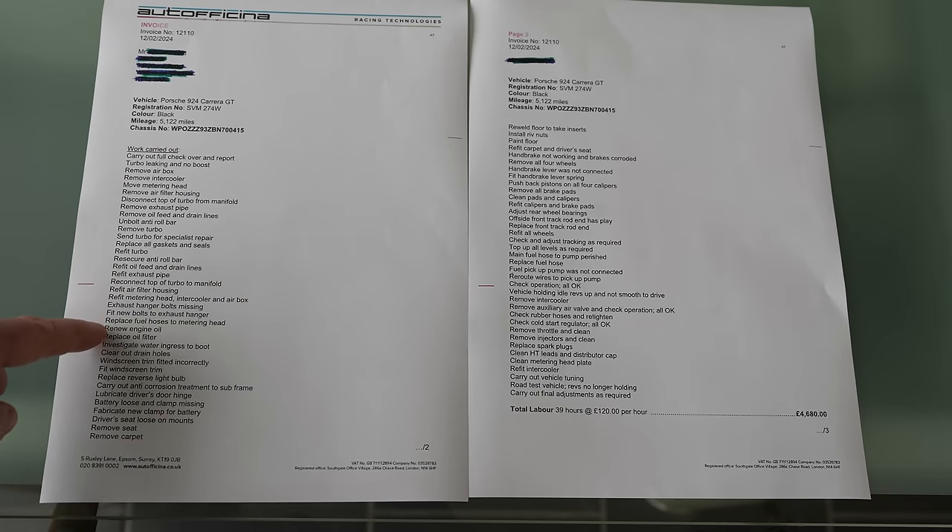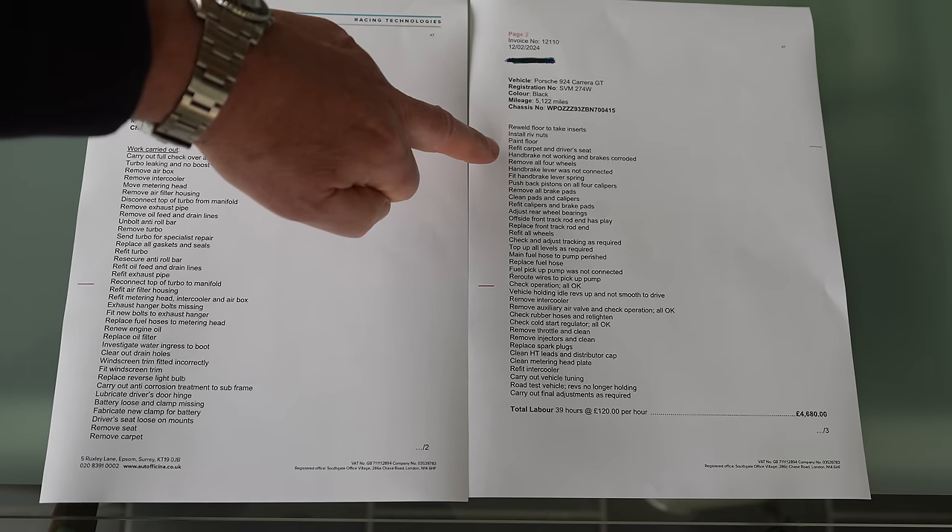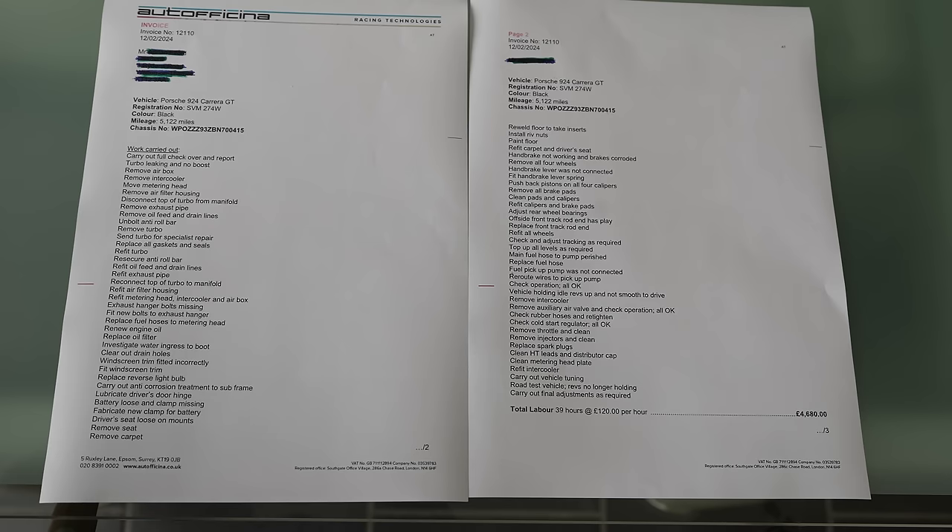Fit new bolts to exhaust hanger. Replace fuel hoses to metering head. Renew engine oil and replace oil filter. Investigate water ingress to the boot — drain holes checked and cleared. Windscreen trim was fitted incorrectly and has been refitted properly. Replace reverse light bulb. Carry out anti-corrosion treatment to subframe. Lubricate driver's door hinge — it was squeaking. Battery was loose with clamp missing, so a new clamp was fabricated. Driver's seat was loose on mounts — seat and carpet removed, floor re-welded to take inserts, rivnuts installed, floor painted, carpet and seat refitted.